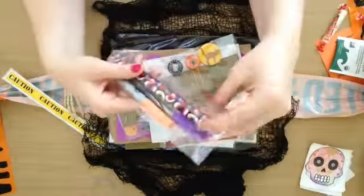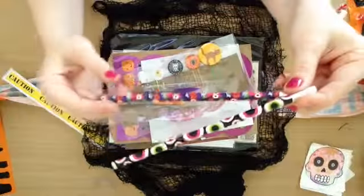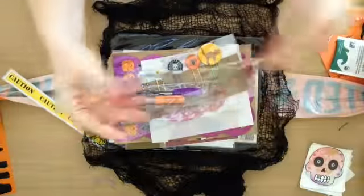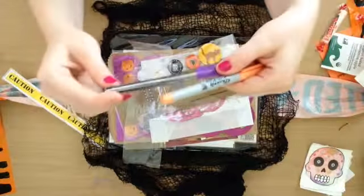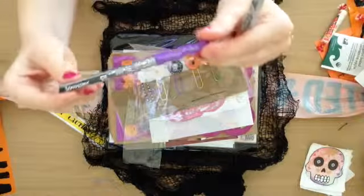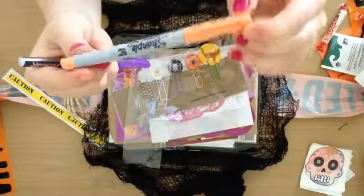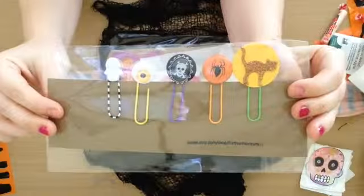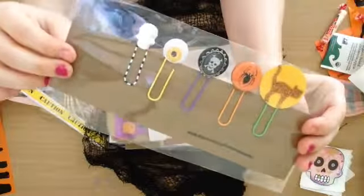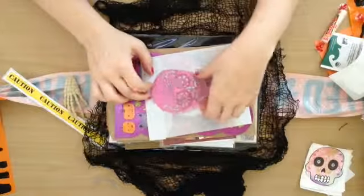And she sends pens and markers. There's some Owl Trick or Treat and Eyeballs items. And then a Gel Roller — I think this is purple. And then a Sharpie Neon Orange. That's cool. You can use those on your planner, on anything — scrapbooking.